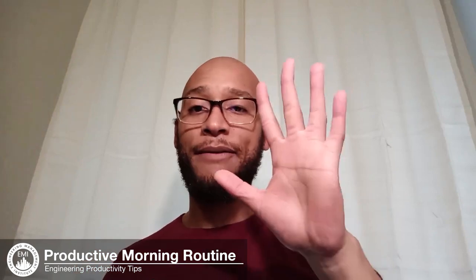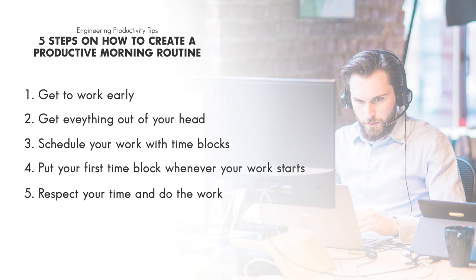Step five: respect your time and do the work. People will respect your time in the same manner that you respect your time. If you get to your time block and you're goofing off, on your phone, or on social media, people will not respect your time because you aren't respecting it yourself. When your time block comes, make sure you are focused on the task and producing quality work. As you do this, people will begin to see your work ethic and the things you produce, and they'll start respecting your time — they won't schedule things during that time because they know you always create great work during it.